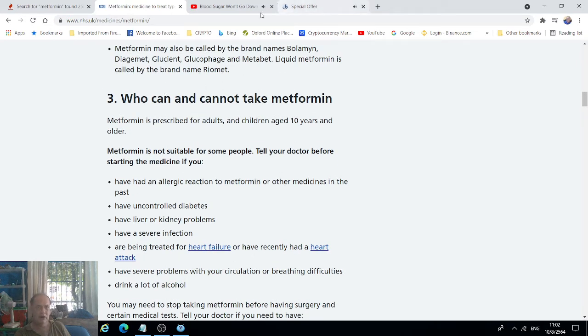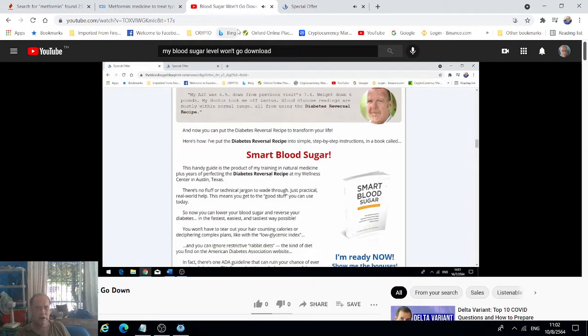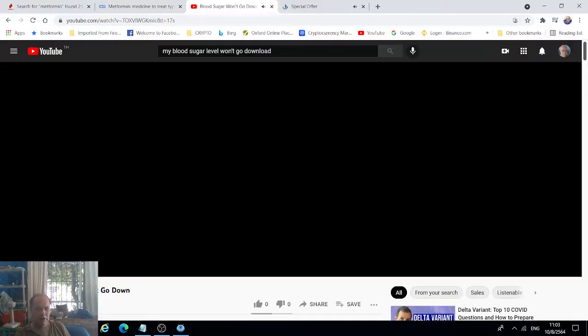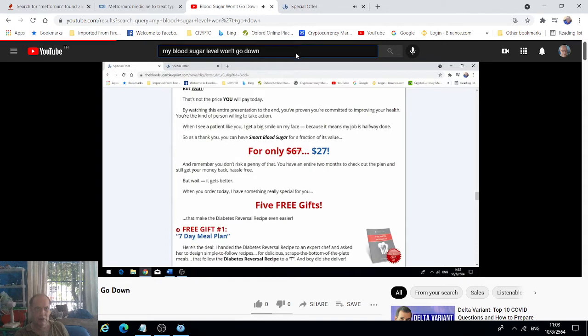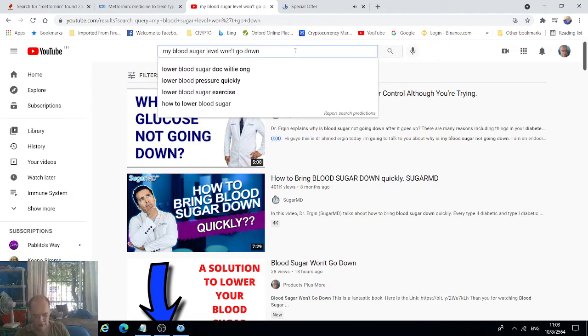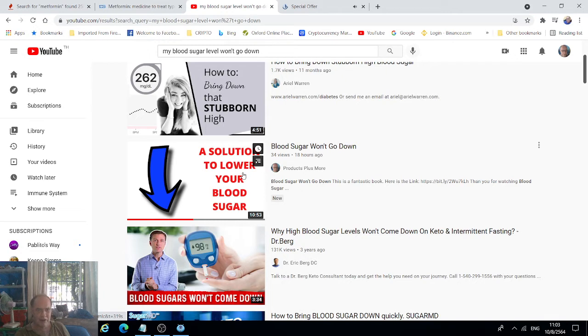Metformin is not what you should be using. Let's go to YouTube and type in 'my blood sugar won't go down' — let's type that in and see what comes up. Okay, here's YouTube, typing in 'my blood sugar won't go down', it's refreshing now.